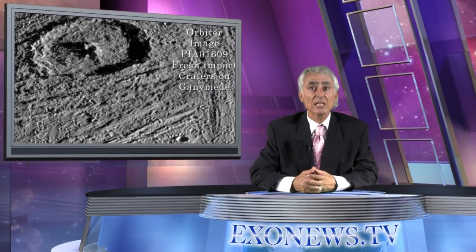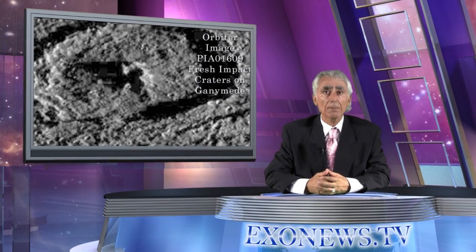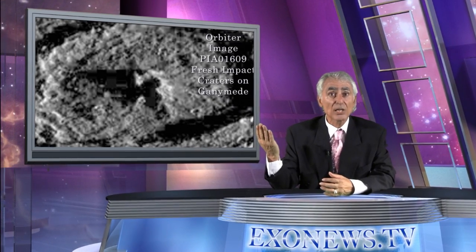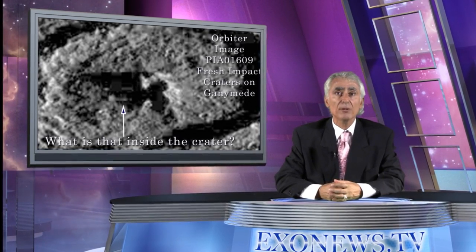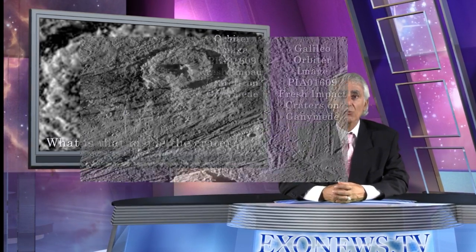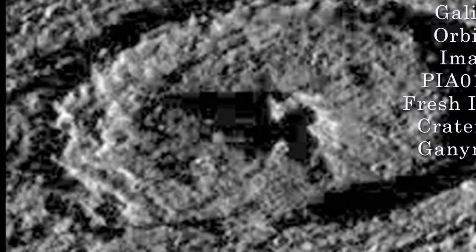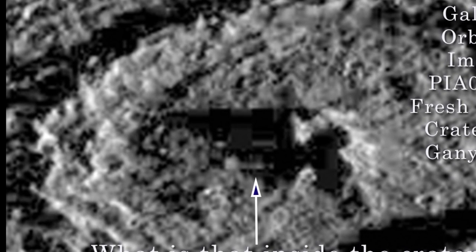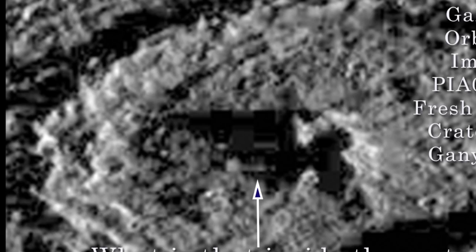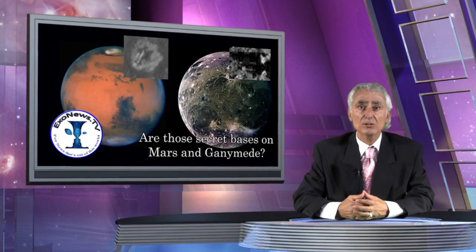The photo of Ganymede was taken by the Galileo space probe in 1998. It also shows what appear to be artificial structures in a crater. Again, the structures are highly symmetrical and do not appear to be a result of natural geological formations. The structures appear inside a crater which, according to NASA's photo description, was only recently formed. How can a recently formed impact crater have objects inside it? This not only suggests that the objects are artificial but have been built recently.